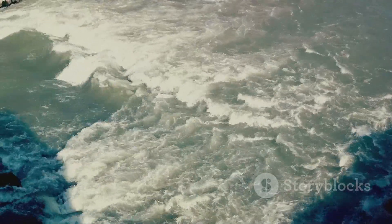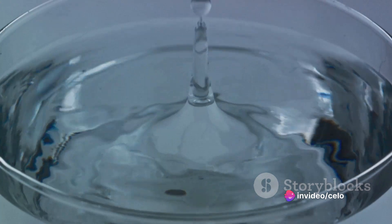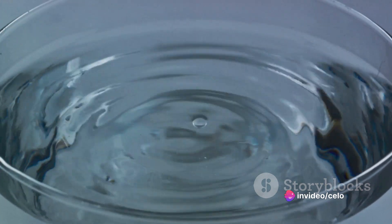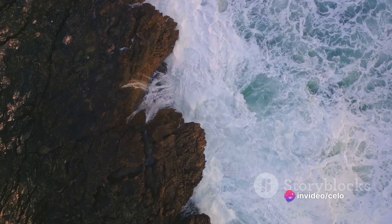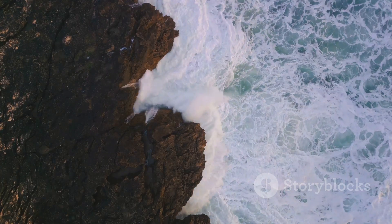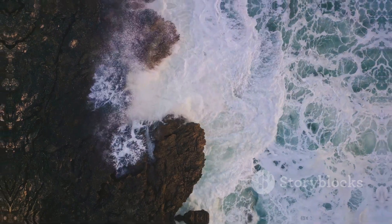Whirlpools, in essence, are powerful circular currents resulting from differing water densities. These differences can be due to variations in temperature, salinity, or both. When a colder, denser body of water meets a warmer, less dense one, the colder water sinks while the warmer water rises, creating a vertical current. Should this current encounter an obstacle, such as a rock formation or the ocean floor, it can be deflected sideways, initiating a circular motion — the birth of a whirlpool.